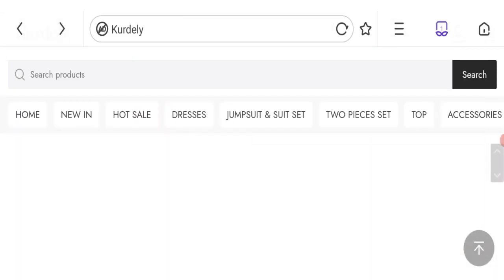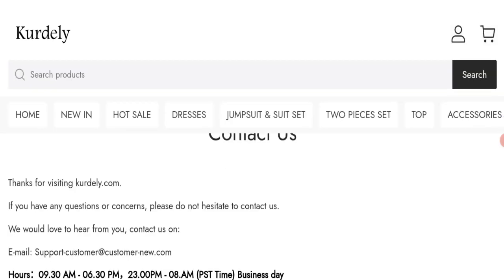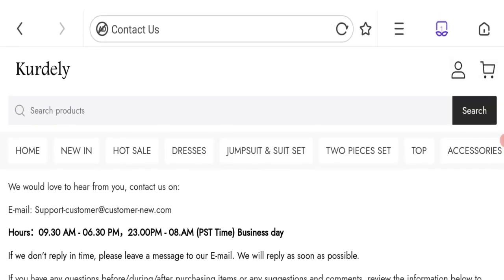Let's talk about the contact details. Click here to the contact us page. You can see they are giving an email address, but it does not match with the domain name, which is a negative point.